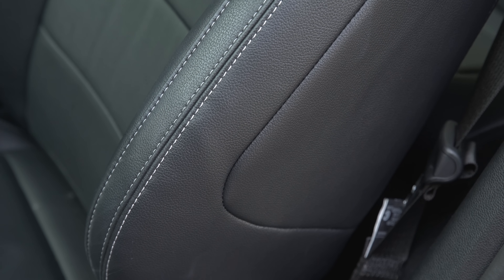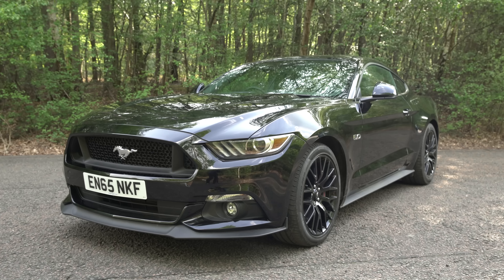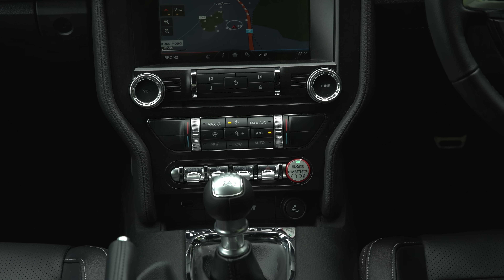Electrically adjustable leather seats are standard fit, and you can brighten things up with cream or brown leather, depending on the exterior colour you choose. You also get digital radio, cruise control, a rear view camera, and air conditioning as standard.